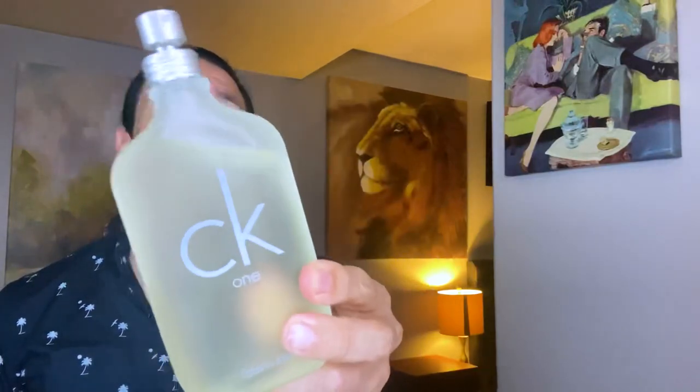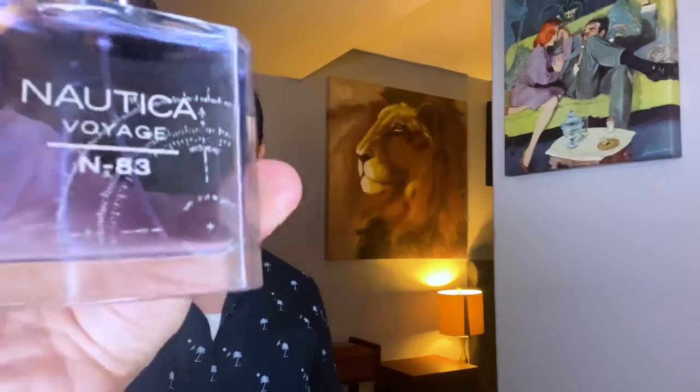While the opening of Regatta reminds me of the original CK-1 formulation, I think in the mid it reminds me more of Azaro Chrome Sport because they both share that bergamot, citrusy, lemon combination. But in the mid there's more of that ginger watery note that I get from Azaro Chrome. From the mid to the base, Regatta also reminds me of Nautica Voyage N83. This flanker has sea notes and cardamom that give it that salty, sweet sensation. Regatta and N83 do have similarities in the base with the musk, sandalwood, and cedar.